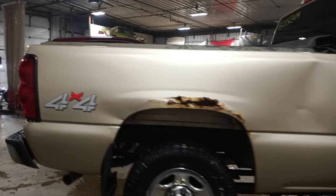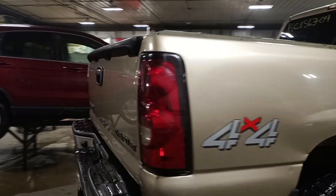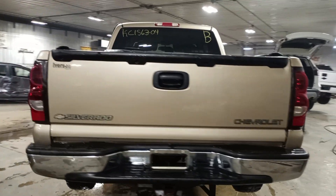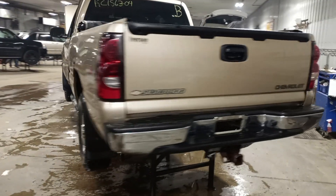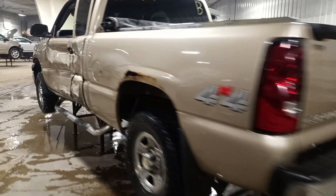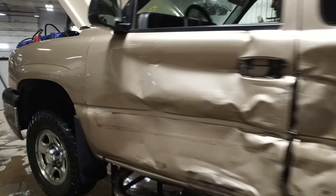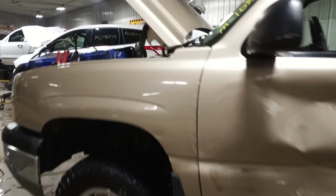Box is rusted out. A usable tailgate with a few dings on it. Overall clean for the year. Left-hand doors are damaged. Very usable front end parts.